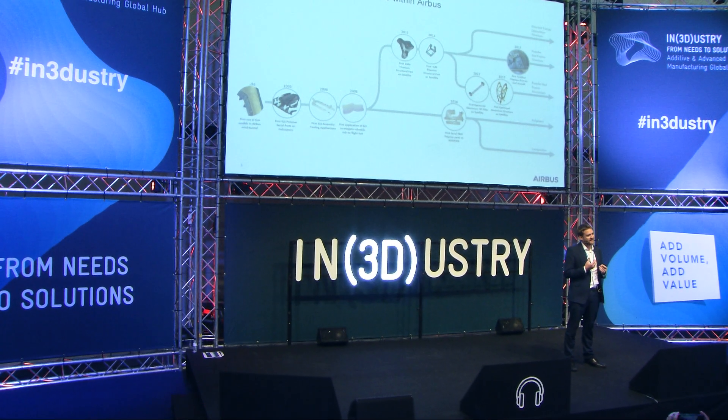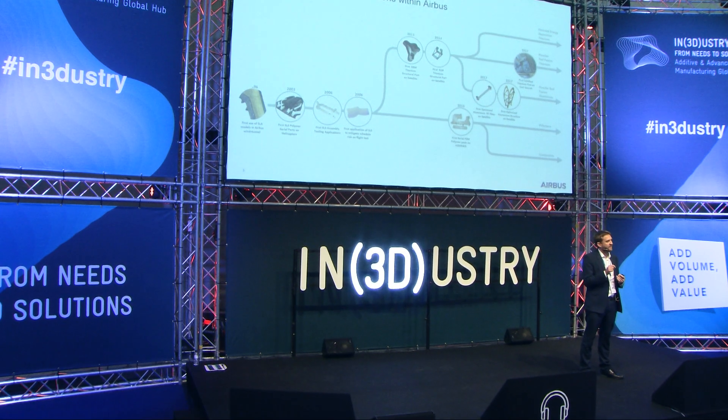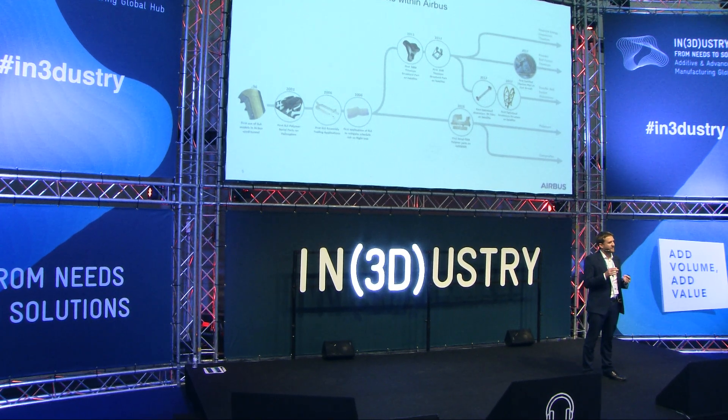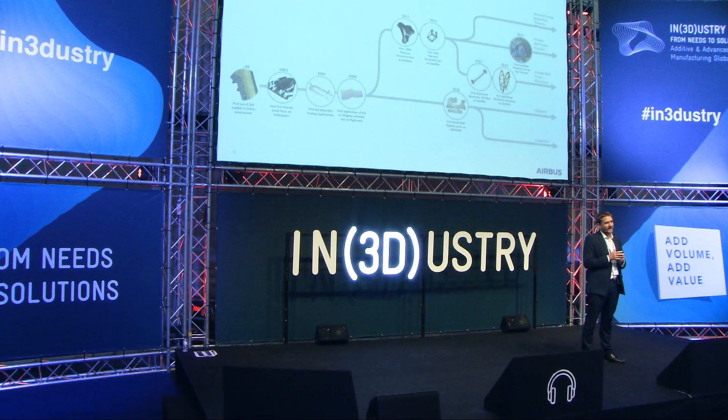Back in 2006, we saw the first indication of what additive manufacturing can do in terms of risk mitigation for a big program. The value of being able to solve a problem in a program can dramatically outweigh the cost of the solution. It's very much about how quickly you can do it and whether you can address the problem — and additive manufacturing has a lot to offer there.